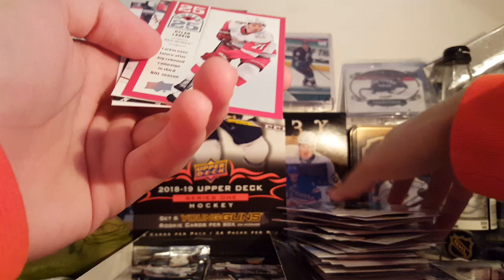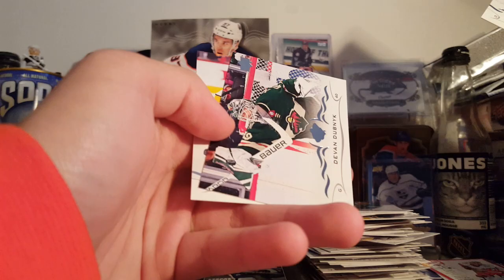I also got the overtime packs with these boxes that I bought — I got two. So I'll be doing those in a separate video as well, look out for that. Dylan Larkin 25 Under 25 — these are pretty slick-looking cards. James Reimer, Devin Dubnyk, and Roman Josi.